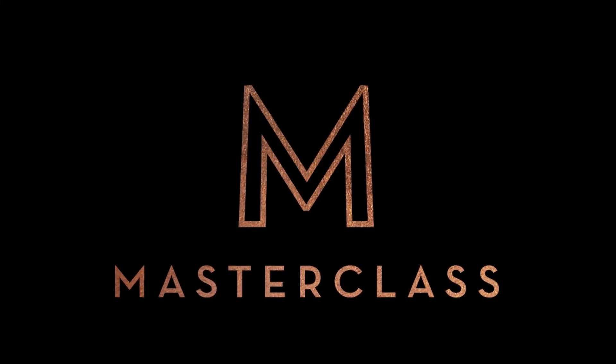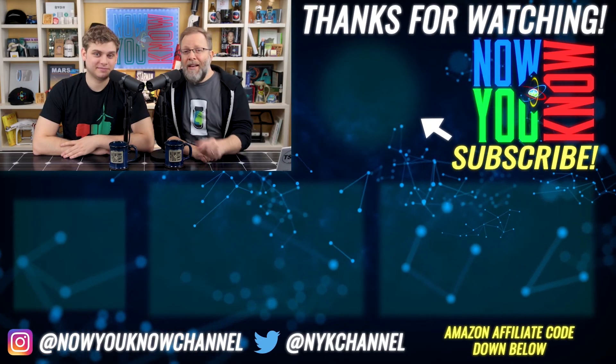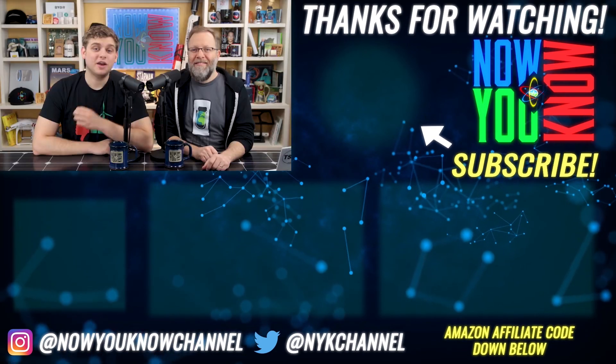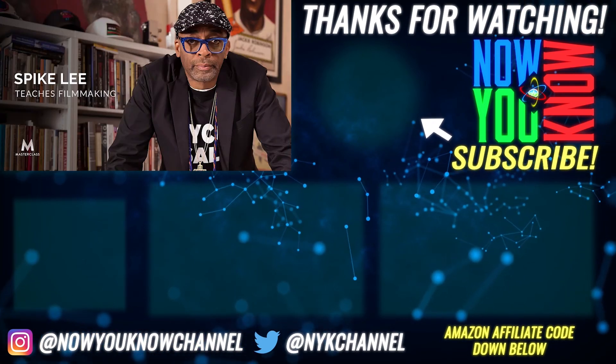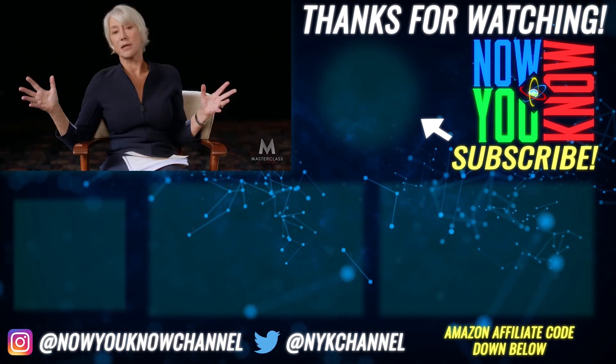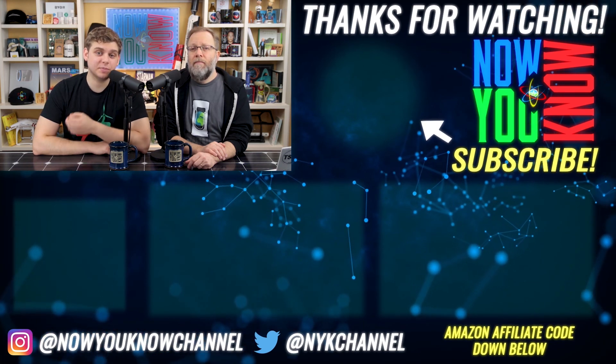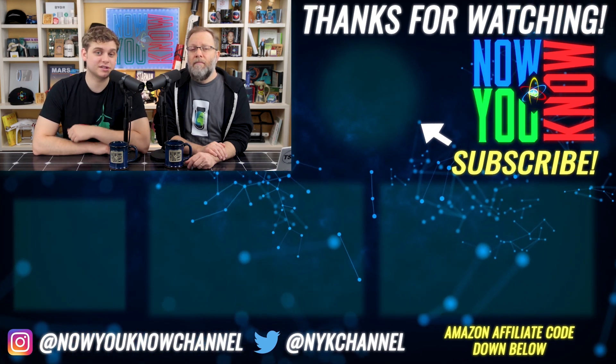Thanks for watching this Now You Know clip. Head over to the Now You Know channel for full episodes of Tesla Time News and in-depth content. Jesse and the host have also been enjoying MasterClass, learning topics like magic from Penn and Teller, filmmaking from Spike Lee, TV writing from Shonda Rhimes, and acting from Helen Mirren. Click the link below to support the channel and experience learning from the masters at MasterClass.